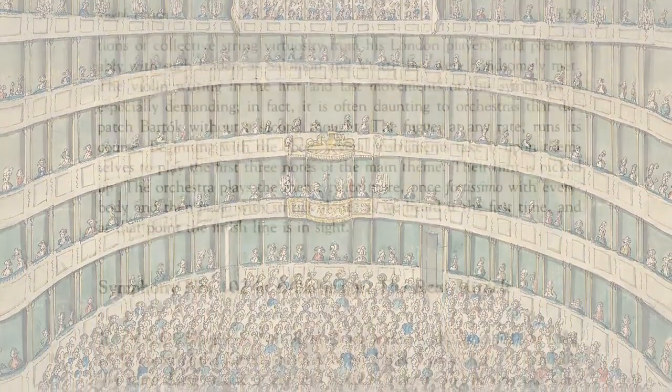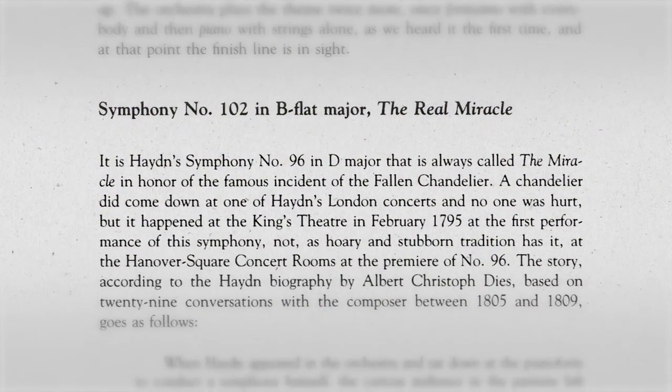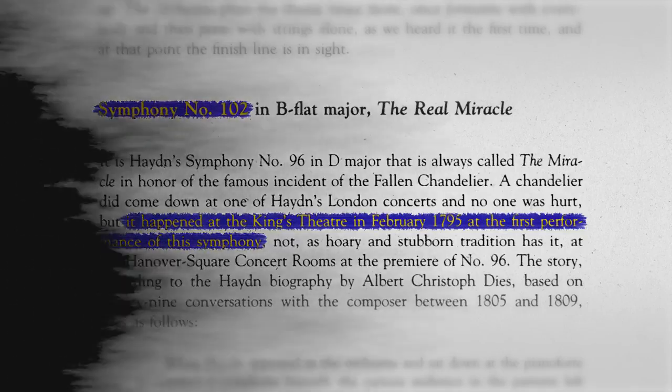However, while this incident is likely to have occurred, further research indicates that the chandelier fell during the premiere of Symphony No. 102, and not No. 96. Nevertheless, aside from this slight misattribution, Joseph Haydn literally saved an audience with his music.